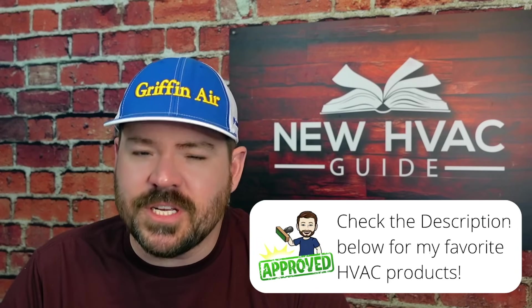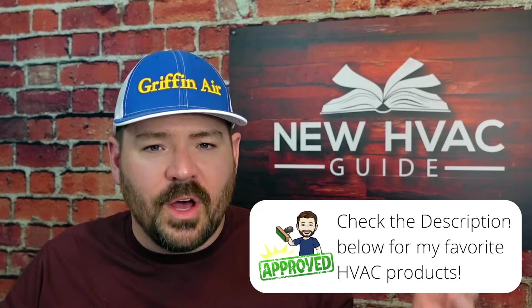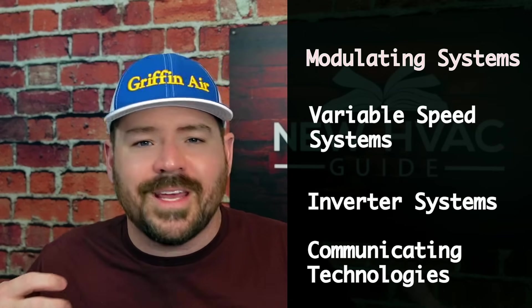Number three is inefficient systems or technology. We're now seeing systems well above 20 SEER, yet we still see folks going with the cheapest thing on the market, sometimes hiring contractors that won't install anything else. Some homeowners don't even know other options exist, and there are heating and air guys still installing systems with the same technology from 20 or 30 years ago. In reality, we have modulating systems, variable speed systems, inverter systems, communicating technologies, and more that homeowners are not taking advantage of.